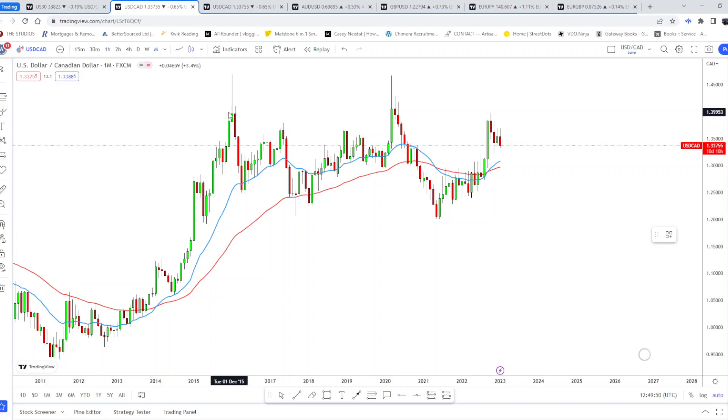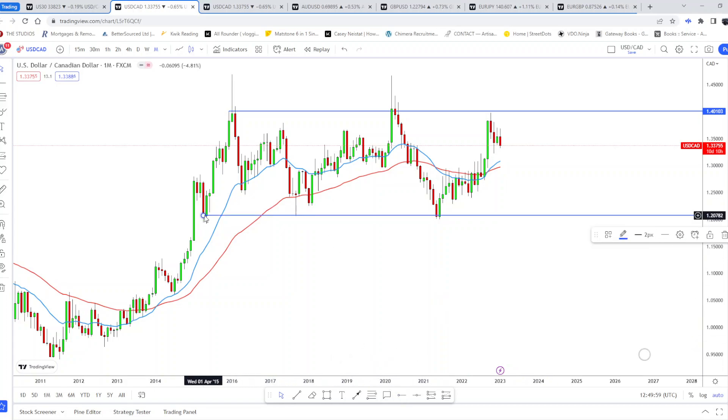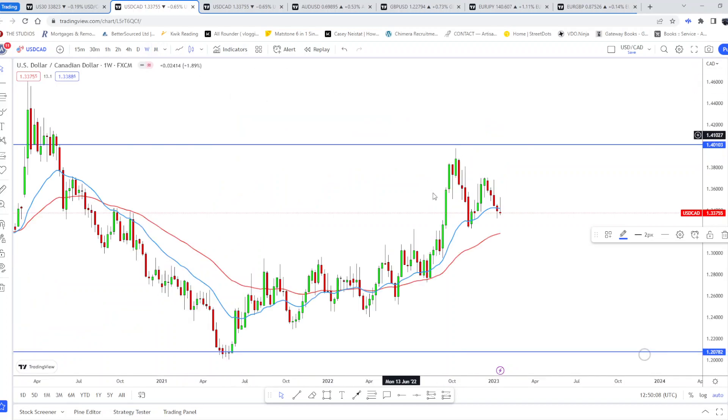On the monthly, we see resistance around the 1.40 area and a support level below — it is consolidating. I wouldn't be trading the monthly timeframe, but I want the overall picture. On the weekly, the last couple of weeks have been quite bearish, and a new lower high has been created compared to the recent higher high.